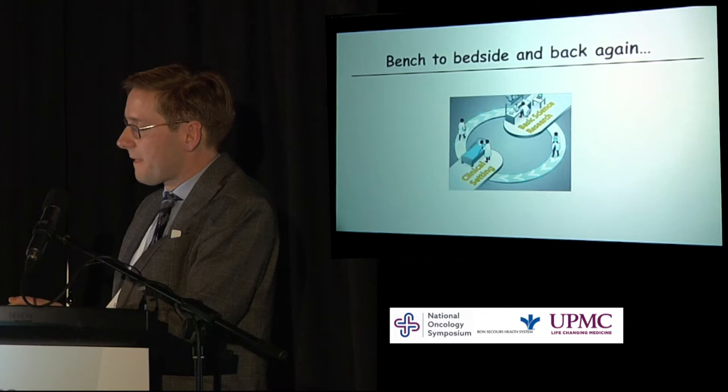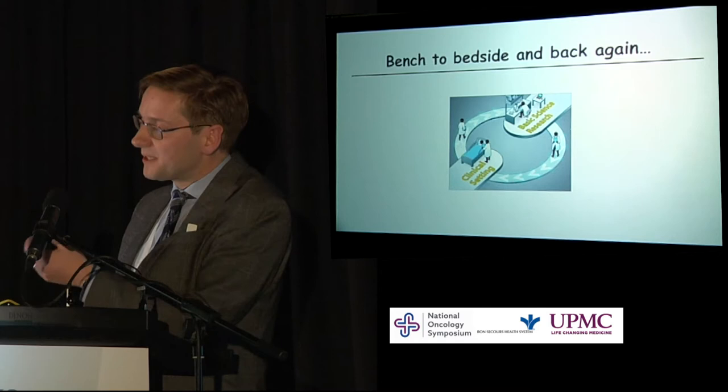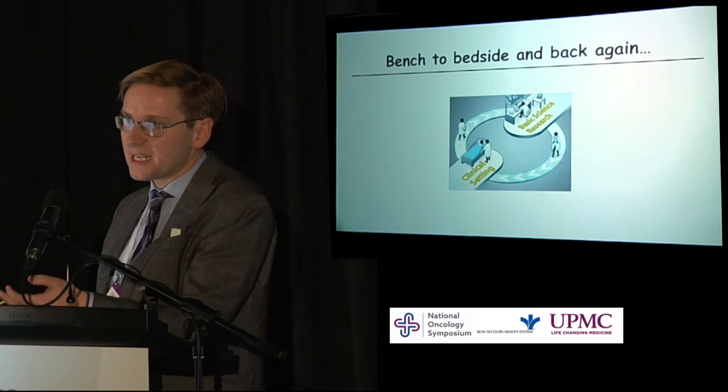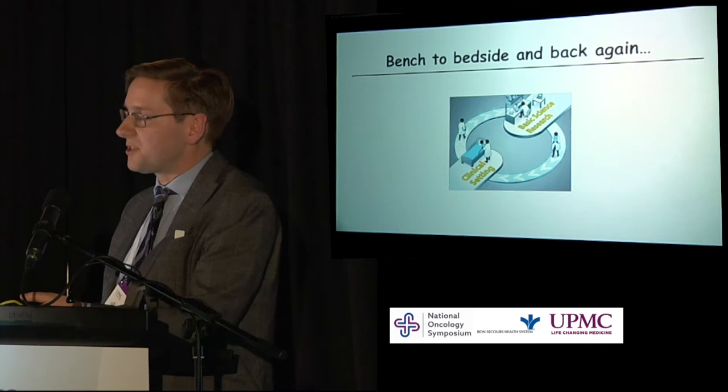Both of these projects represent the concept of bench to bedside and then back again. Traditionally, we've thought of research as the basic scientists doing their work, identifying targets, developing treatments, and passing them on to us to use in the clinical setting. But we also have to look at the feedback loop — where we feed back to the basic scientists from the clinical setting and continue to research and improve things.